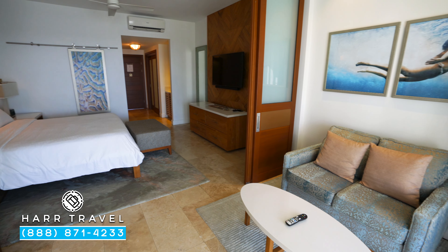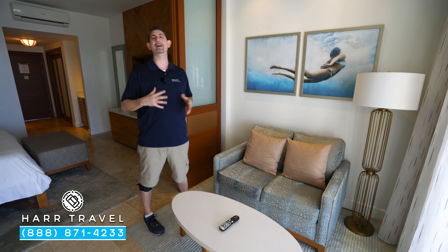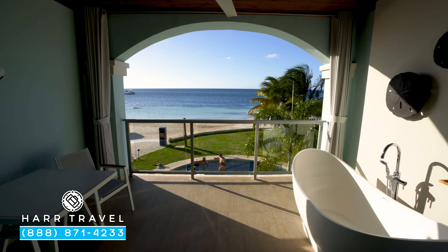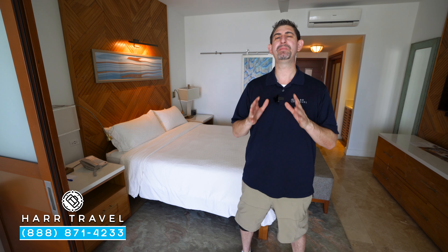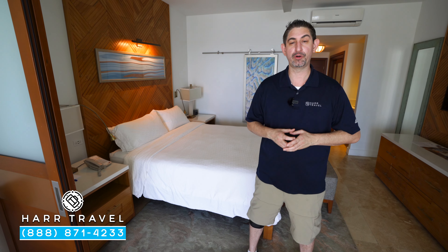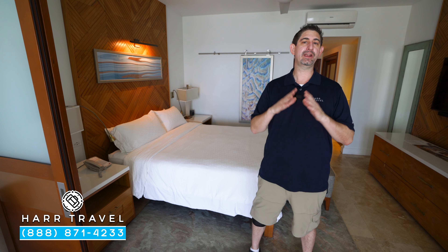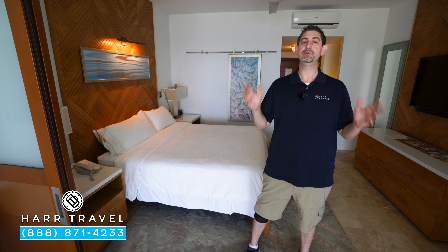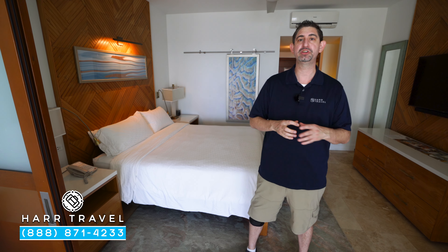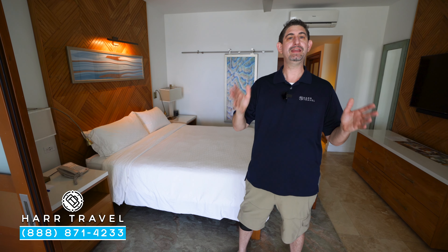Directly across, you're going to have a small loveseat, but what this is all about is the insane beachfront views. This is a honeymoon category, so your butler is going to make it extra special for you. In addition to taking care of all your needs, they're going to have a special breakfast in bed if you'd like. They can even do a unique turndown service with rose petals and champagne, but pretty much the butler is here to make your vacation dreams come true.